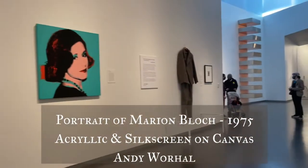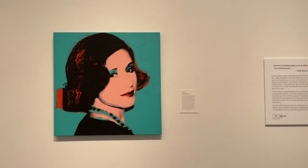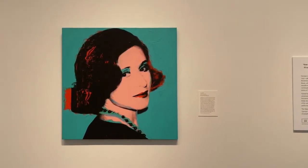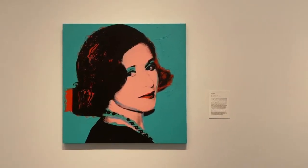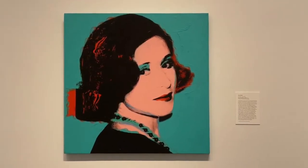There is no denying that this is a Warhol. This is a portrait of Marion Block from 1975 and this building is named after her husband. Warhol created four canvases — two are in the Warhol Museum, one is here, and one the family kept.